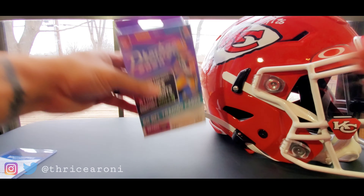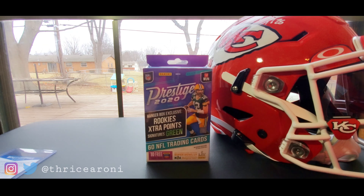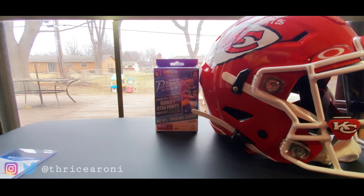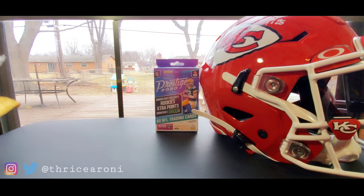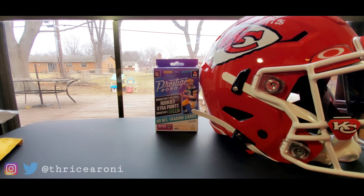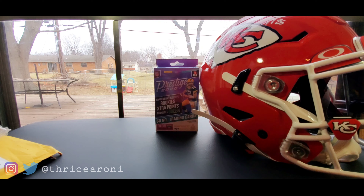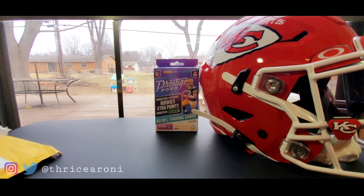We're going to rip open this pack, but first I have some mail today before we open up that 2020 Prestige. Some pretty cool dudes sent me stuff — I kind of pre-opened them already but wanted to share them with you. This first one is from true.gems on Instagram.